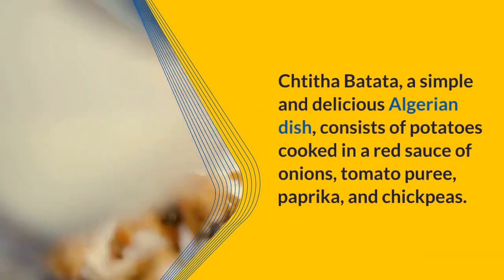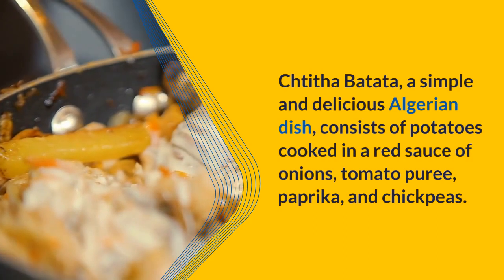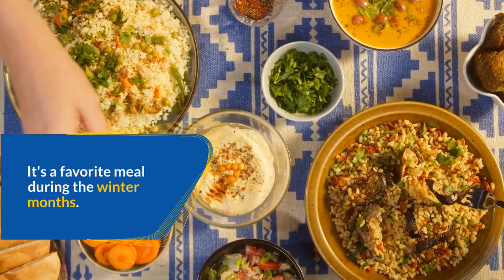Ch'tita Batata, a simple and delicious Algerian dish, consists of potatoes cooked in a red sauce of onions, tomato puree, paprika, and chickpeas. It's a favorite meal during the winter months.